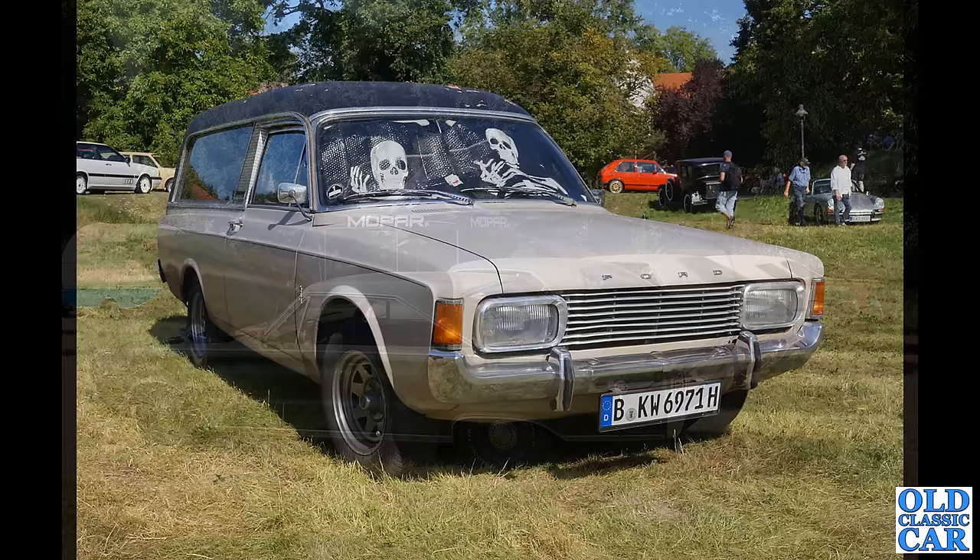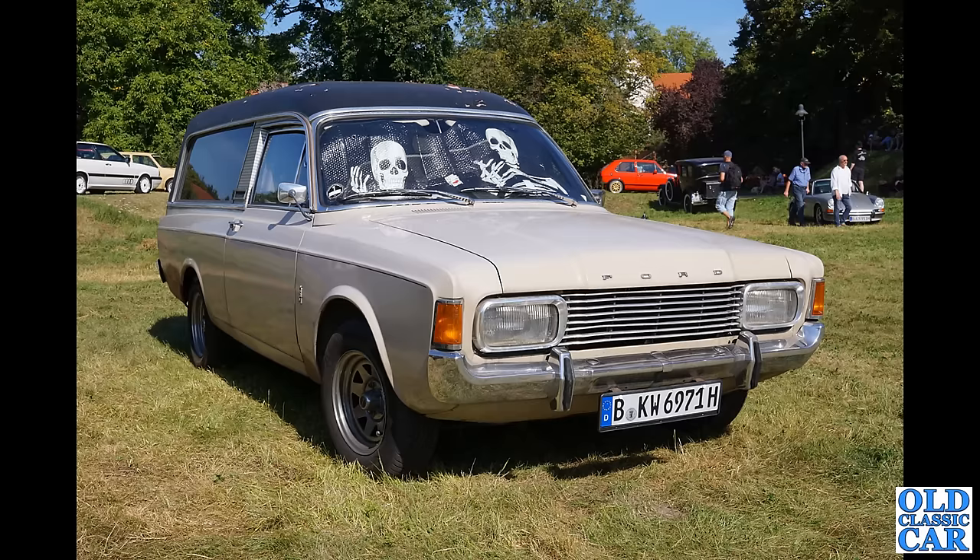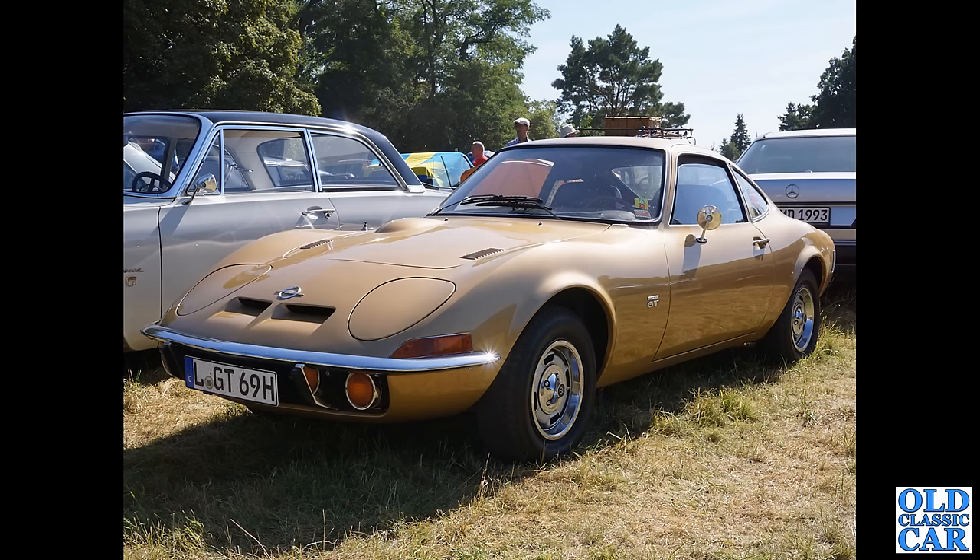We're back to Ford Taunus again — I think this is a 17M but I could be wrong. At first I thought it was an estate but with that high roofline I think we're probably looking at a hearse, hence the two people shown sat inside it there. That must be a really rare survivor, probably very low mileage as well.